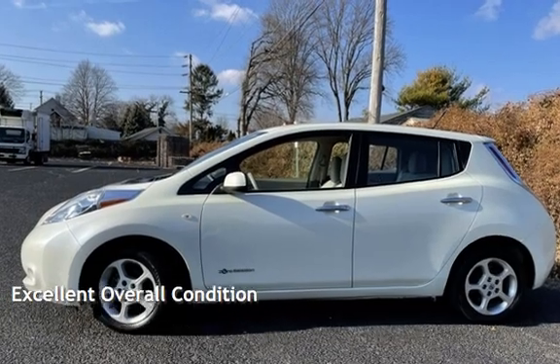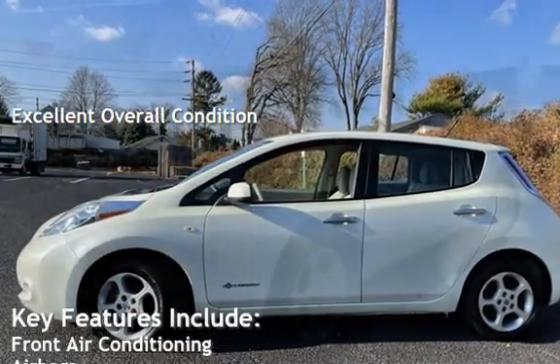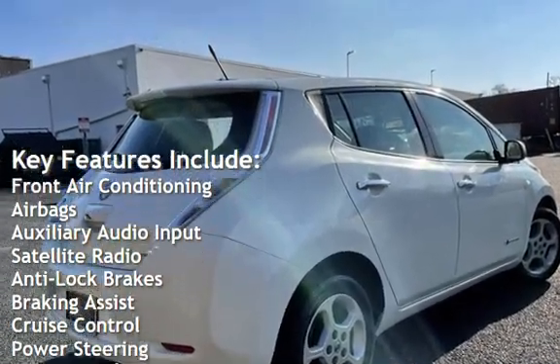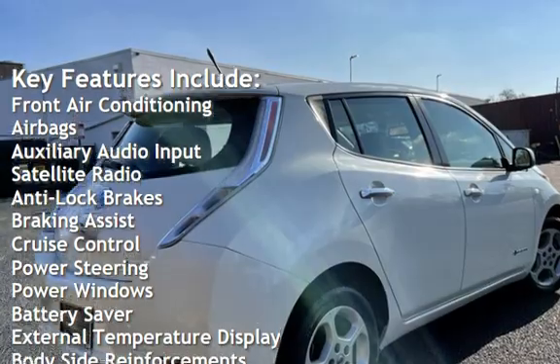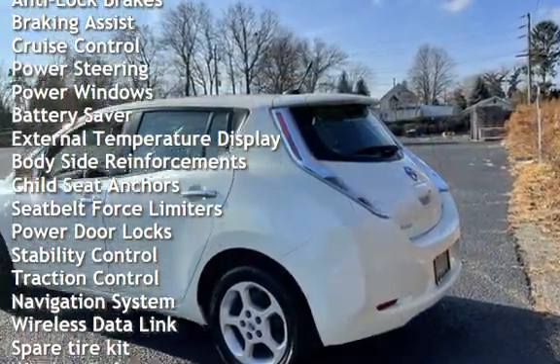This vehicle is in excellent overall condition. Key features include front air conditioning, airbags, auxiliary audio input, satellite radio, anti-lock brakes, braking assist, cruise control, power steering, and power windows.